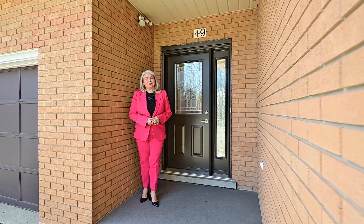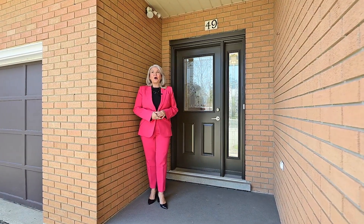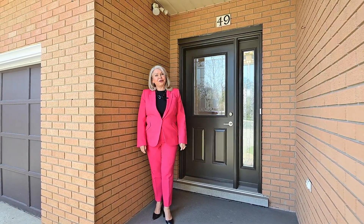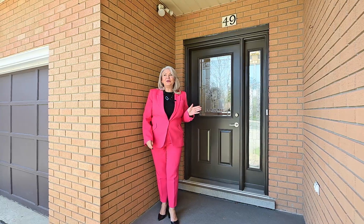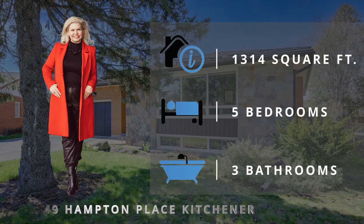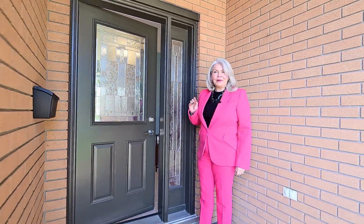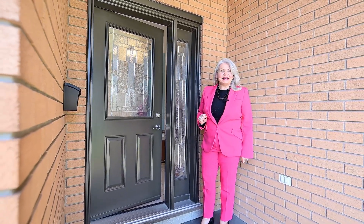Hello folks, Geraldine here, broker with the Mahood Team Remax Twin City. Welcome back to beautiful Heritage Park. We're here at our newest listing, which is a bungalow situated on a quiet court location. The address to remember is 49 Hampton Place.